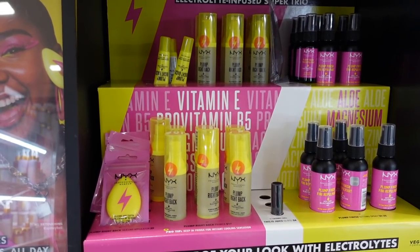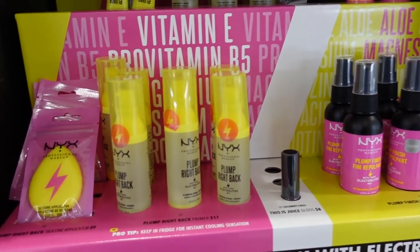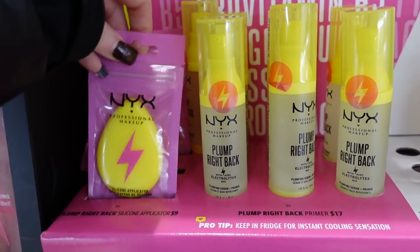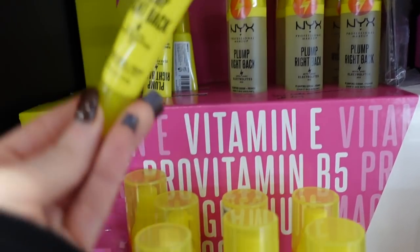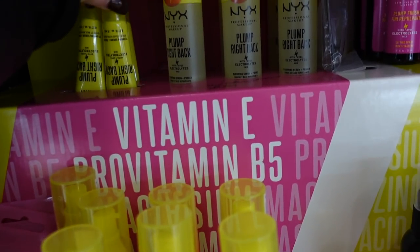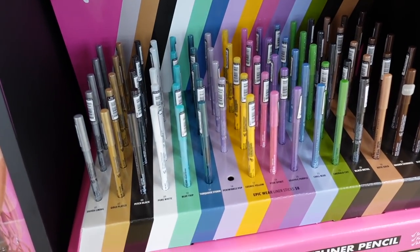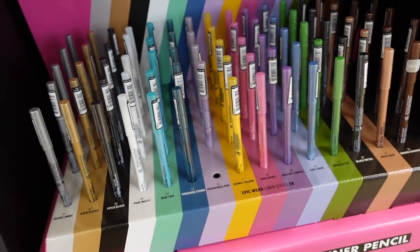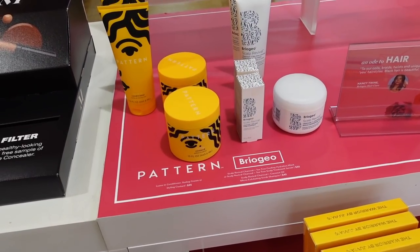Last time I did my Ulta walkthrough I showed some new NYX items — a bunch of lip products, brow products and more. They also have this silicone applicator for $9, though you could probably find it for $2 elsewhere. There's also the NYX Plump Right Back plumping serum in a small size — very cool. And they have a bunch of liners — NYX is really well known for their liners. With bright liners they seem like they'll actually translate on the eye.